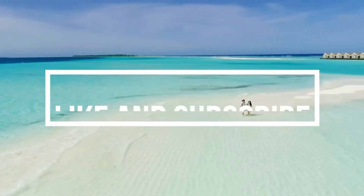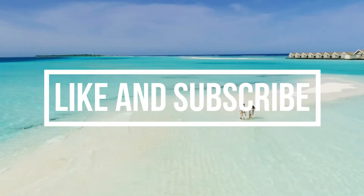Thank you for watching. For more videos, please like and subscribe to our channel.